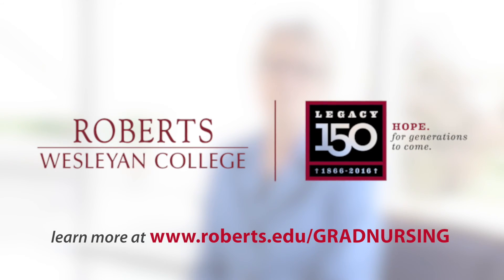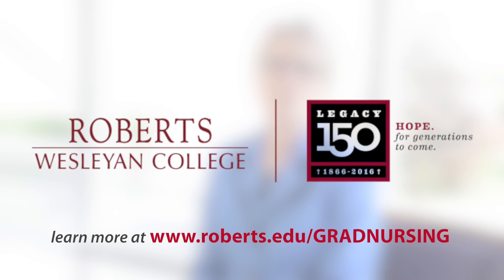If you would like to learn more about our graduate programs, visit our website or contact us.